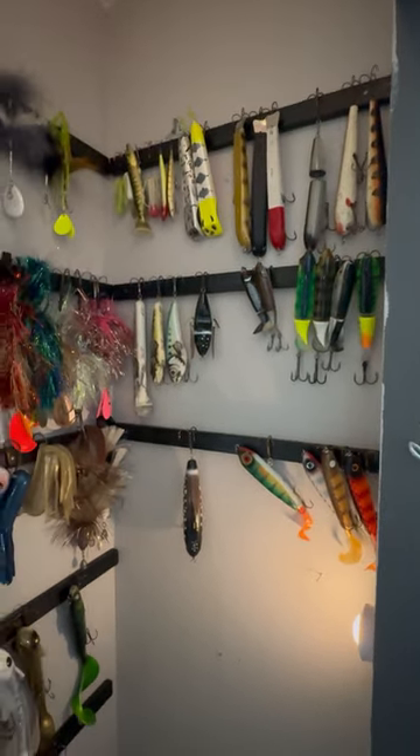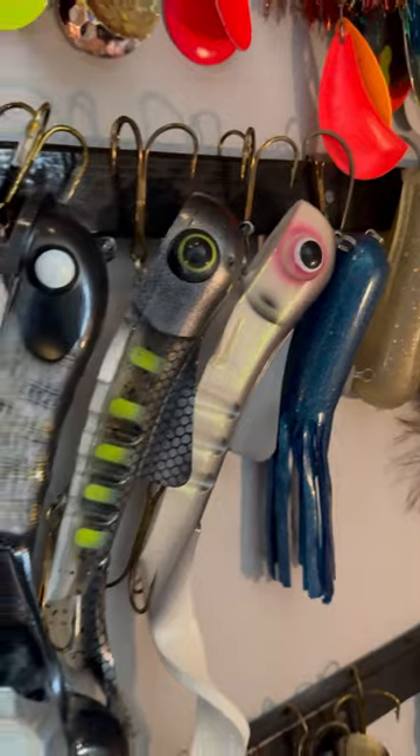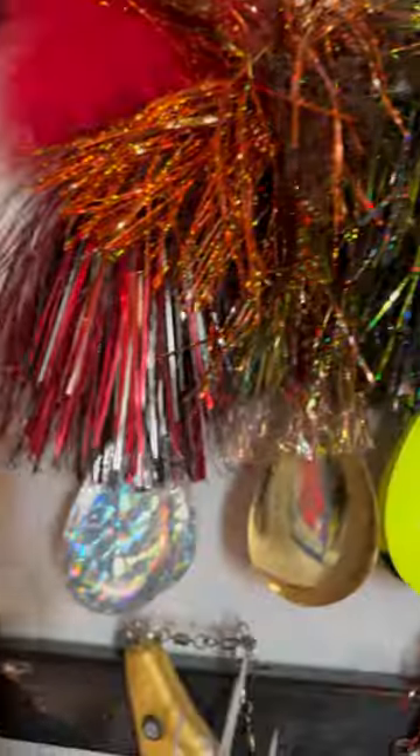I've spent a lot of time accumulating all of these and building this wall, but I just wanted to give you guys a quick short here and show you what you're going to be seeing a lot of this summer — a lot of bait videos in this little man cave of mine.